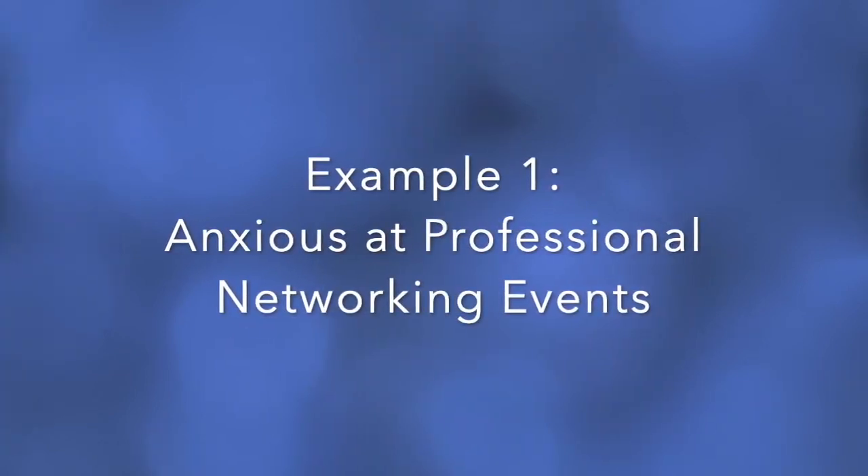Let's look at a few examples. Consider the difference between two different versions of the same prompt for a client who complains of feeling anxious in professional contexts, like at networking events. In both versions, the therapist is attempting to discover what it is that this client unconsciously knows about herself or others that makes her enter a state of anxiety at a networking event. But in the first version, the therapist creates a prompt based on the abstract idea of not feeling anxious, while in the second, the therapist actively creates an experience of what it would be like to be there without that anxiety.